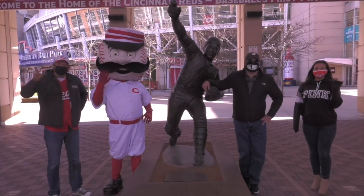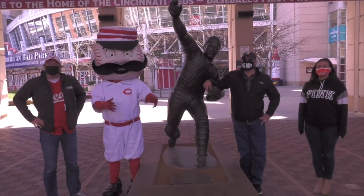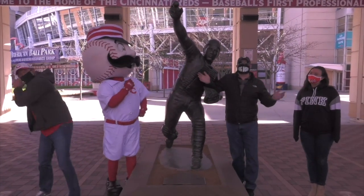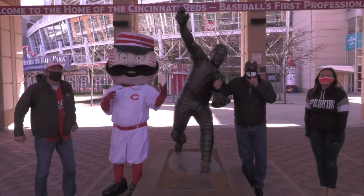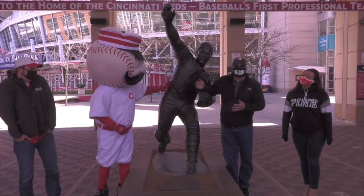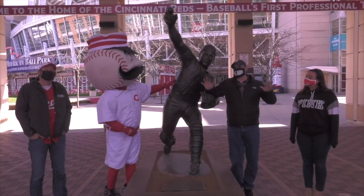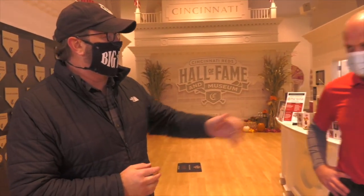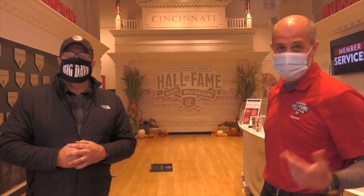Hey, it's the Big Dave Show and welcome to virtual field trip number eight. We're at Great American Ballpark. We're going to get a little behind-the-scenes tour, check out some new stuff that they had ready for this year but couldn't show off, and check out the Hall of Fame. We're going to play a little wiffle ball with Mr. Red Legs. Let's take our first stop here inside the beautiful Reds Hall of Fame and Museum. Ken, you're going to give us a tour. Absolutely - here at the Reds Hall of Fame Museum, presented by Dinsmore, we have 15,000 square feet of exhibit space.